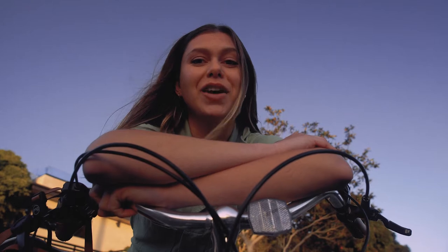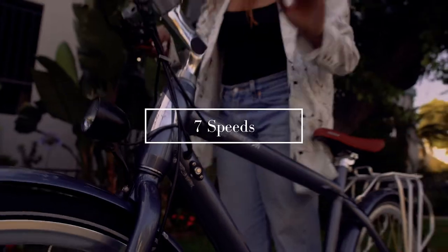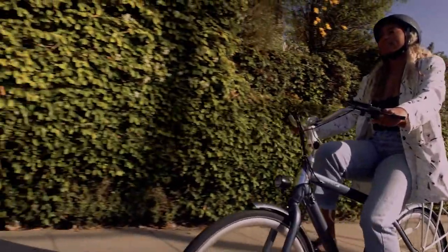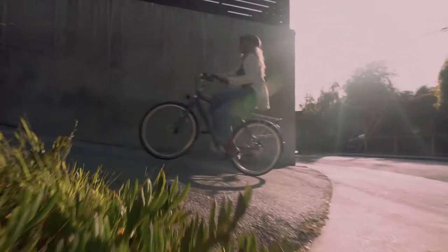It's the perfect blend of comfort and efficiency. It's also got the power to get you across town. Seven speed gears paired with a 350 watt motor make those daily trips a breeze, and five levels of pedal assist to make sure you're not putting in too much work on your way to work.